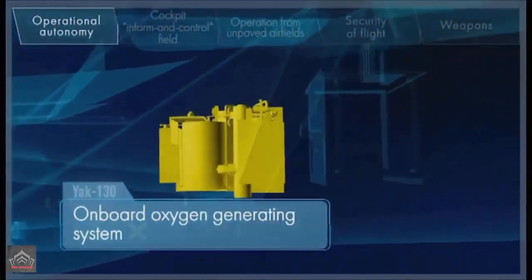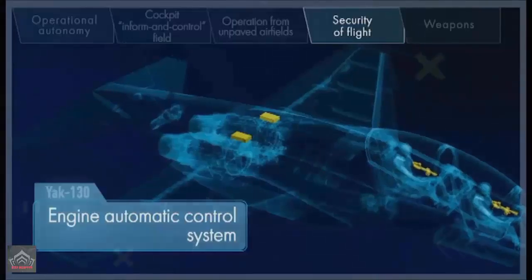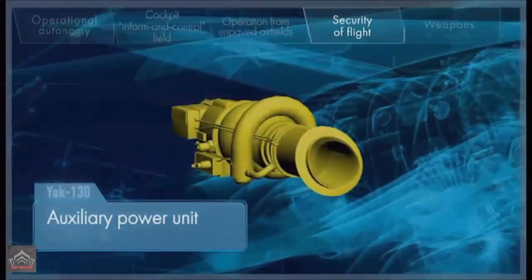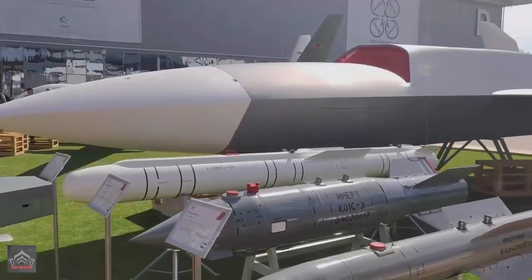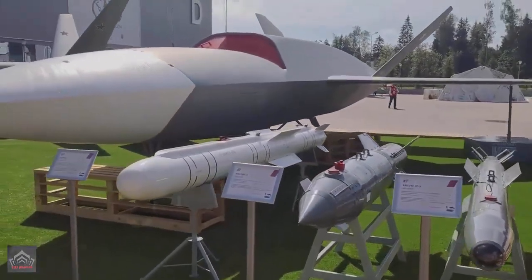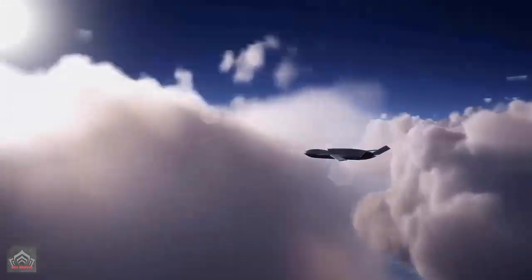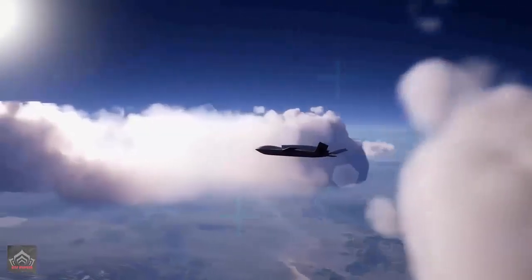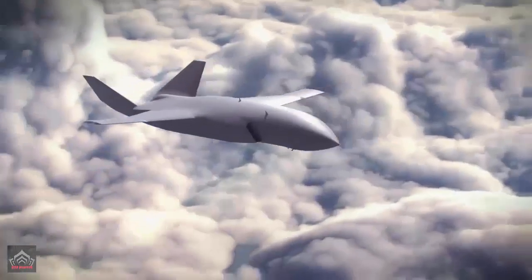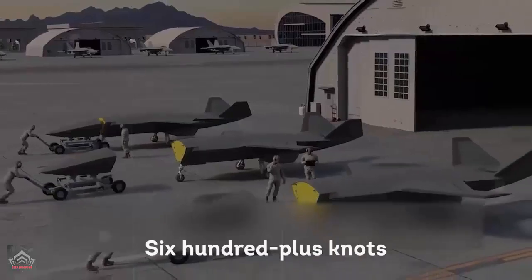According to some reports, the powerplant will be the AI-222-25 two-shaft turbofan used in the Yak-130 Mitten jet trainer. This engine is not normally fitted with an afterburner, but that is an option and might be chosen for the Grom. Other accounts suggest that a version of the RD-33 or the related RD-93 — used in the MiG-29 Fulcrum and JF-17 Thunder respectively, both of which feature afterburning as standard — will power the Grom. Based on the appearance of the exhaust nozzle, one of these last two engine options would appear more likely.